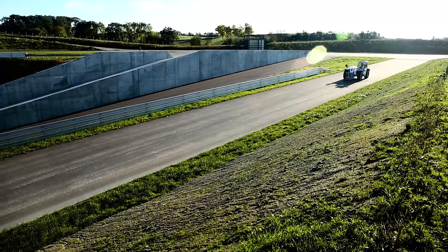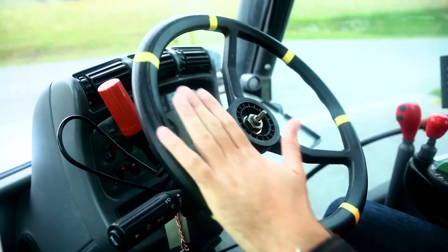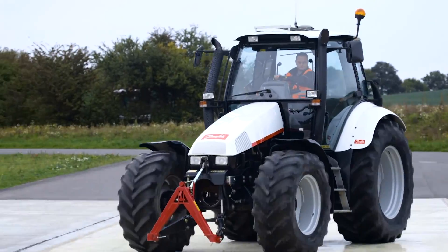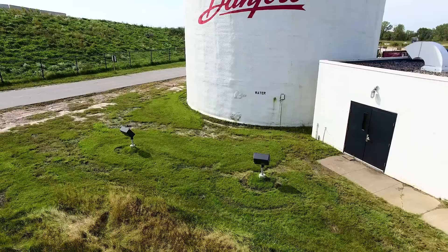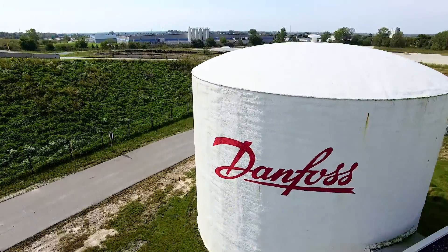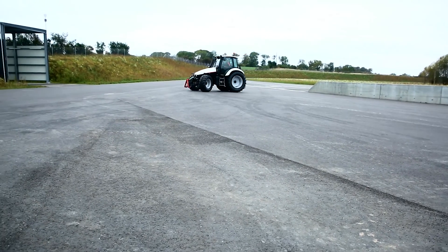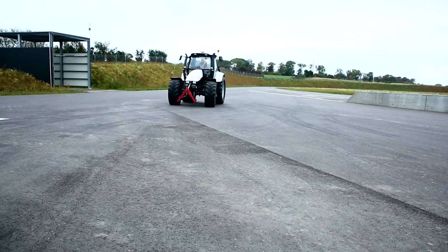At higher speeds, small deviations in wheel direction have a much larger influence on the direction of the machine, which is why steering accuracy is so critical. At Danfoss Application Development Centers, or ADCs, we work with you to develop steering solutions specifically tailored to improve your machine's performance and control for high-speed on-highway vehicles.